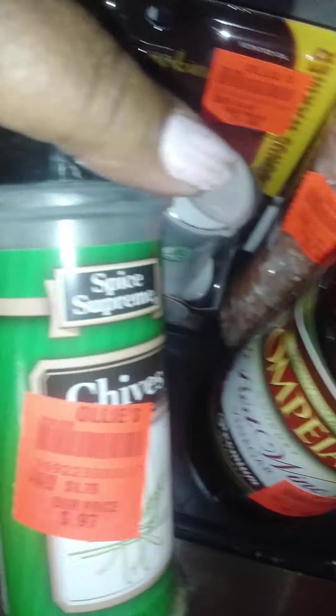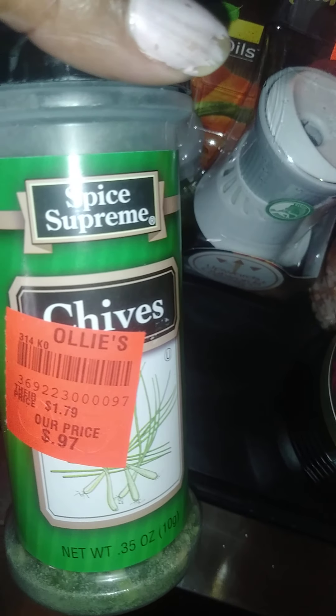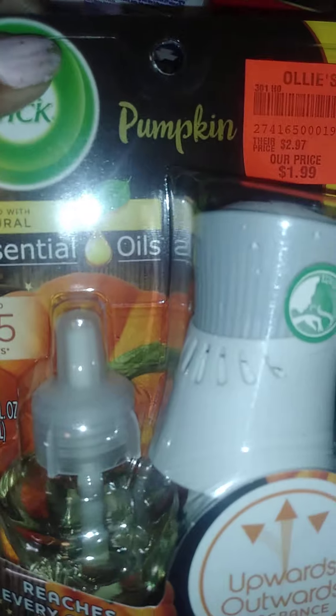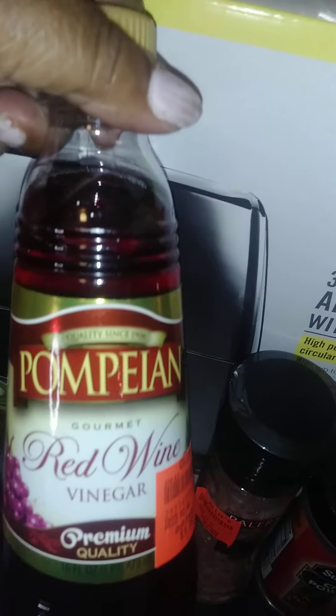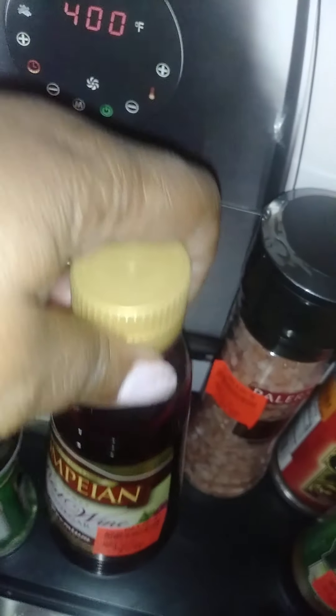I made my way to the seasoning aisle and got some more chives — I like them fresh but I'll take these — $2.97. I also grabbed this Air Wick in a pumpkin flavor, probably discontinued because of the season, for $1.99. I'm going to try this red wine vinegar at $1.79.